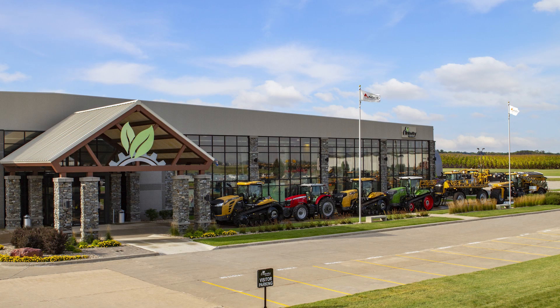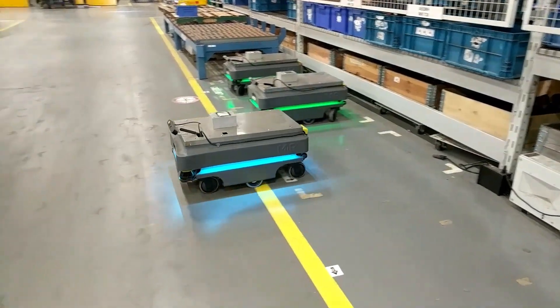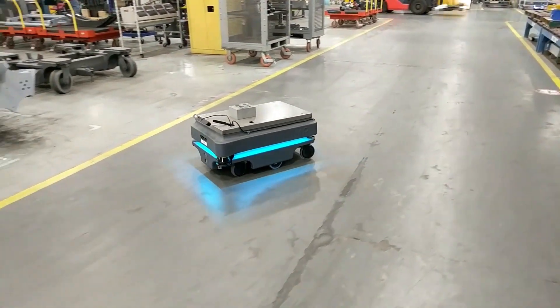Welcome back to AGCO in Jackson, Minnesota. Today I will be giving you a close-up look at our new MIR robots.